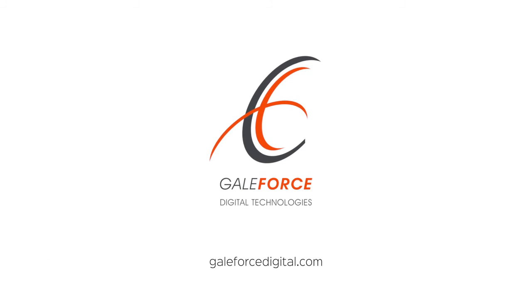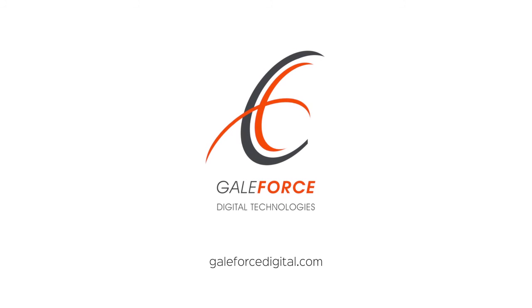Find out how you can stay on the cutting edge and avoid getting cut out. Visit galeforcedigital.com.